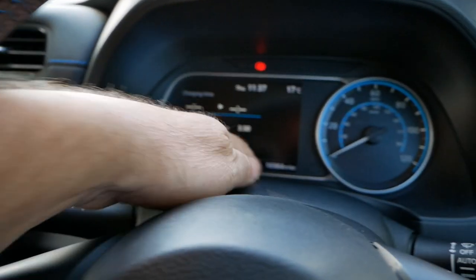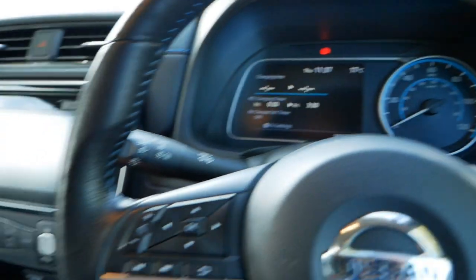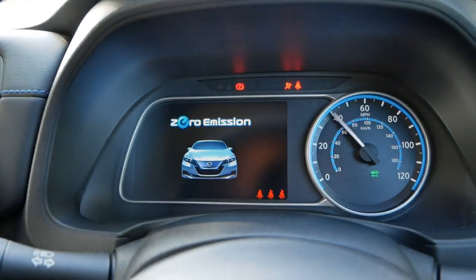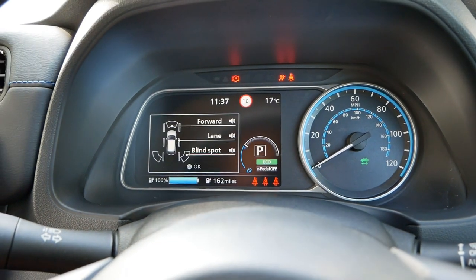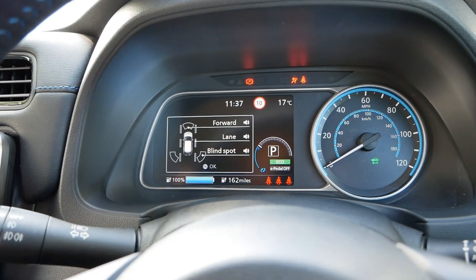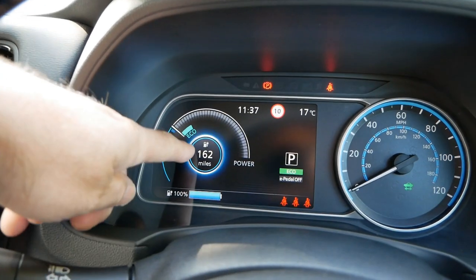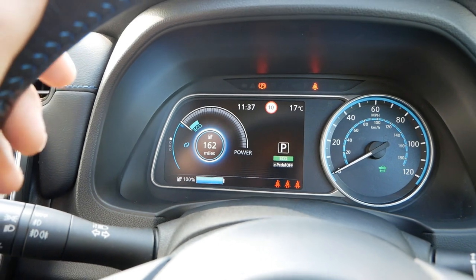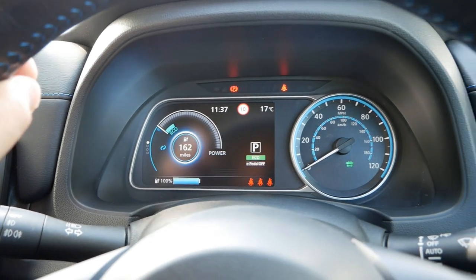Sitting inside, we can see the mileage is 16,984 miles. If I just switch it on and let it boot up, we can see it's the 40kWh battery — we've got a predicted range of 162 miles. That's what I find these can do: about 160 miles in the summer if you drive them economically.